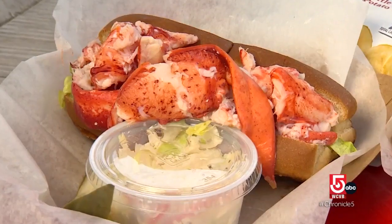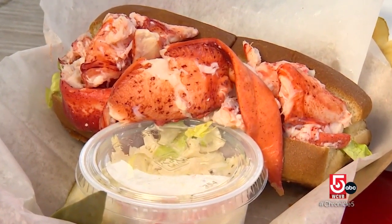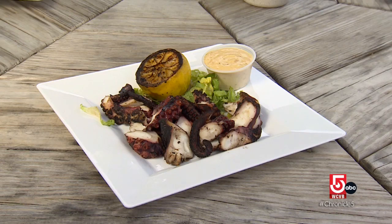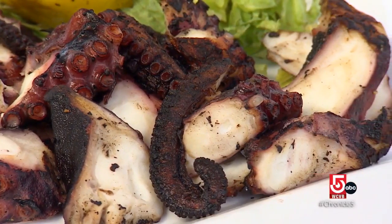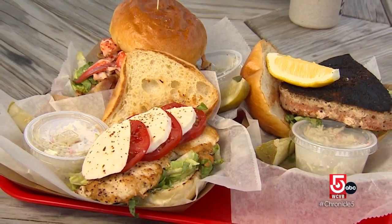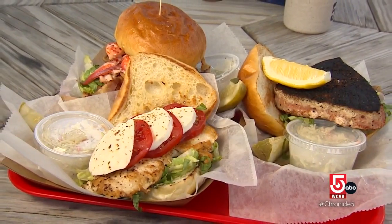Lobster rolls are in high demand here, but McSuga encourages guests to expand their summertime palates. "This is lemon charred octopus, preserved lemons and olive oil, and then I charred it on the cast iron flat top."